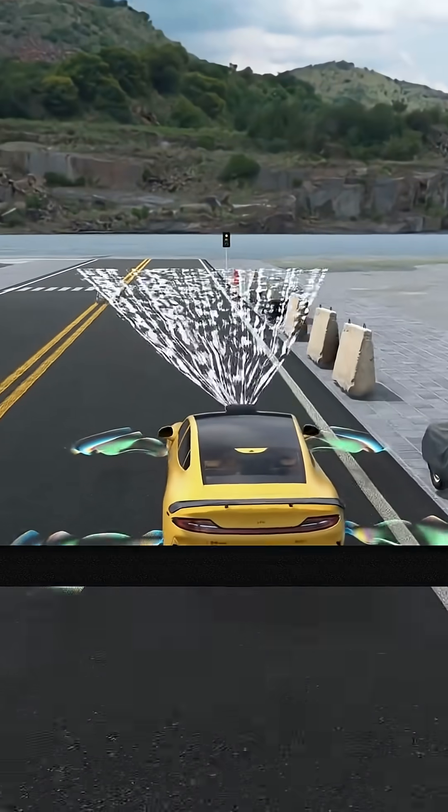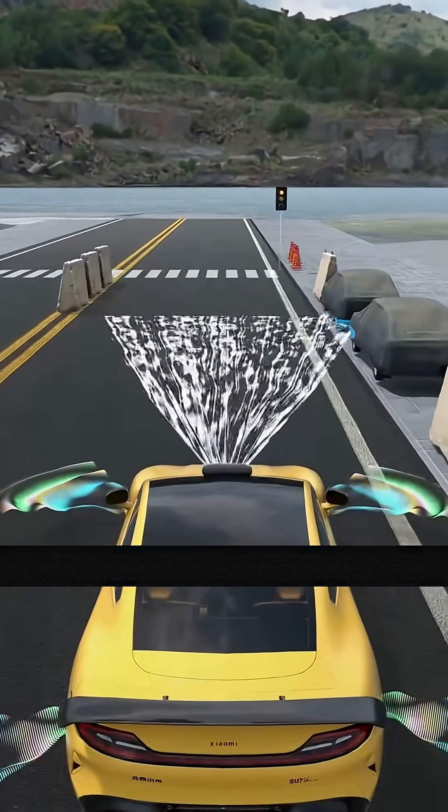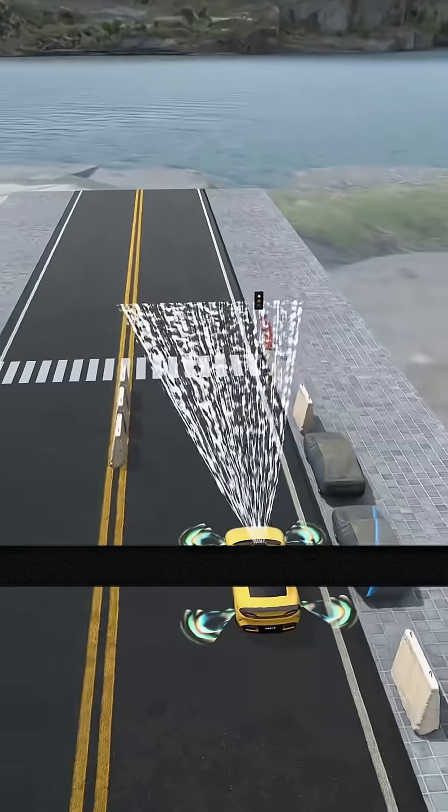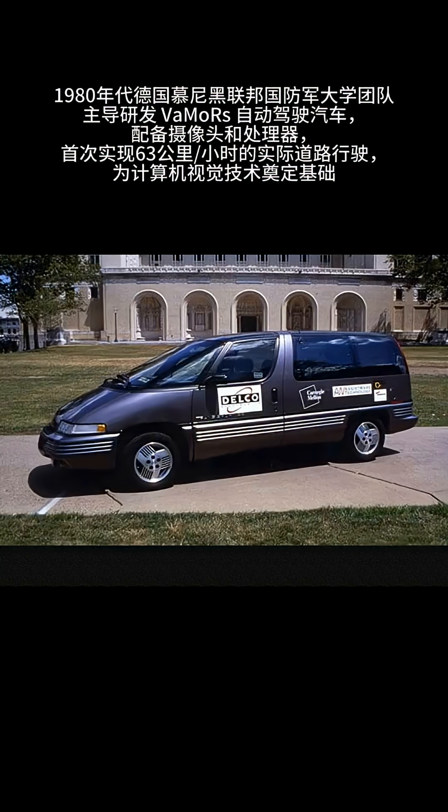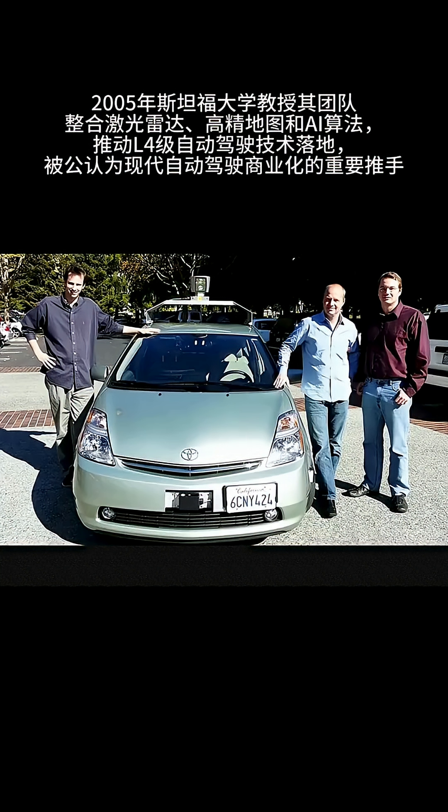LiDAR builds precise 3D environment models. Cameras identify traffic lights, lanes, and pedestrians. And millimeter wave radar handles close-range obstacle detection in bad weather. They complement each other.